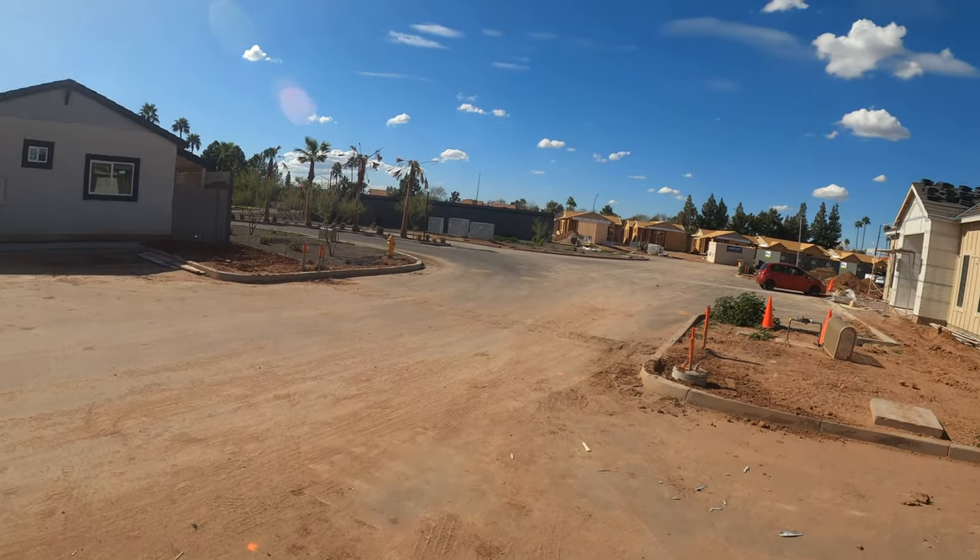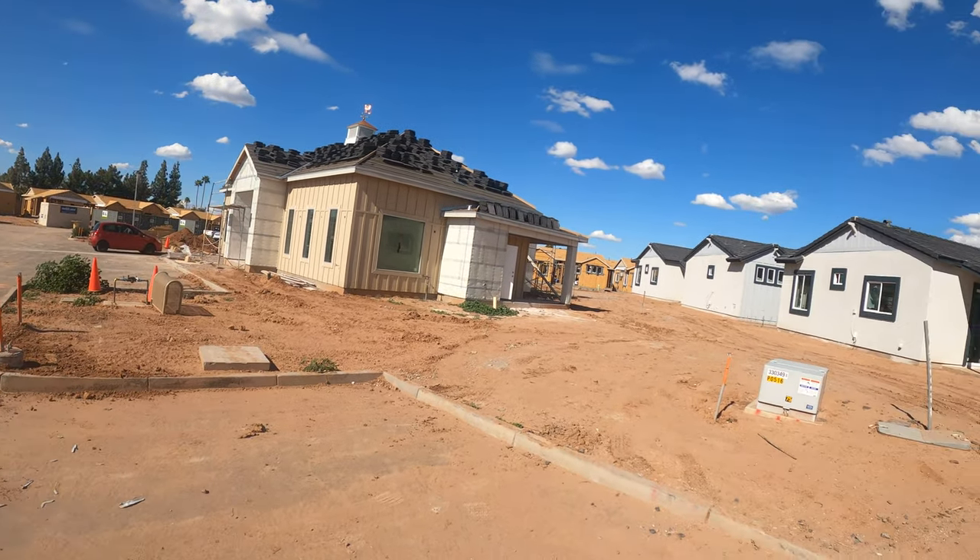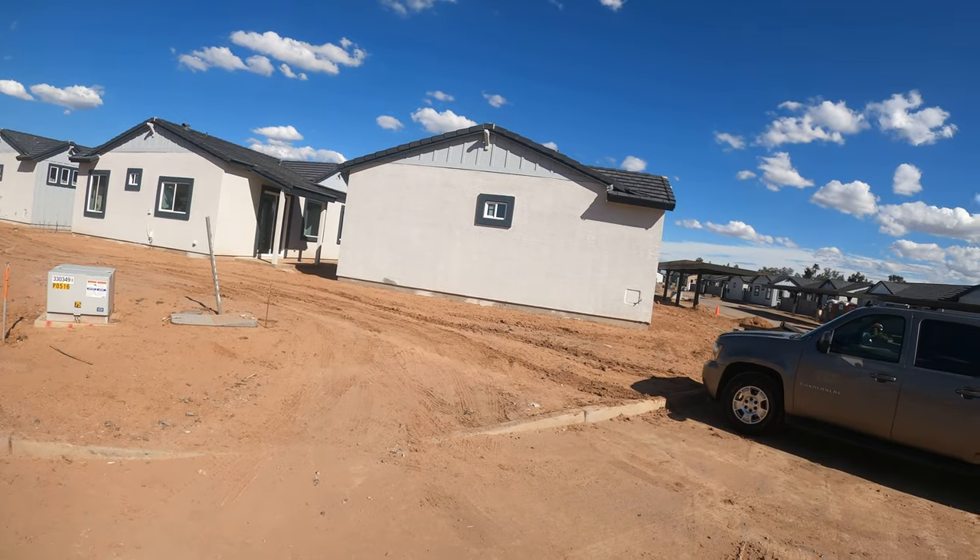I'm at a new build-to-rent community in Gilbert, Arizona. As you can see, they've got all these units, all these homes that they've built. Nobody's working on them — this is once again evidence that we've got a rental glut and these are all going to be dumped on the market. Actually, it's President's Day, so there's just not a whole lot of people working. I was just poking fun.